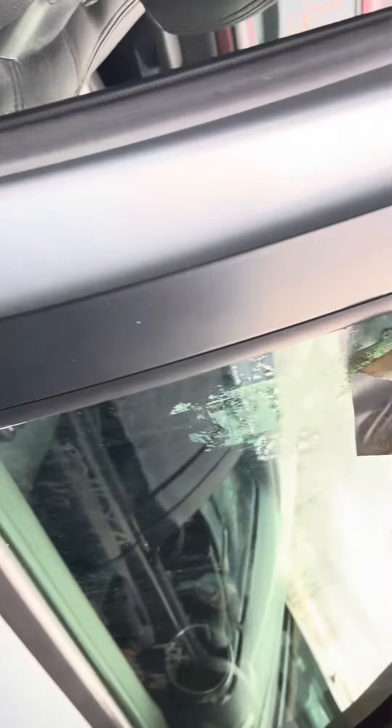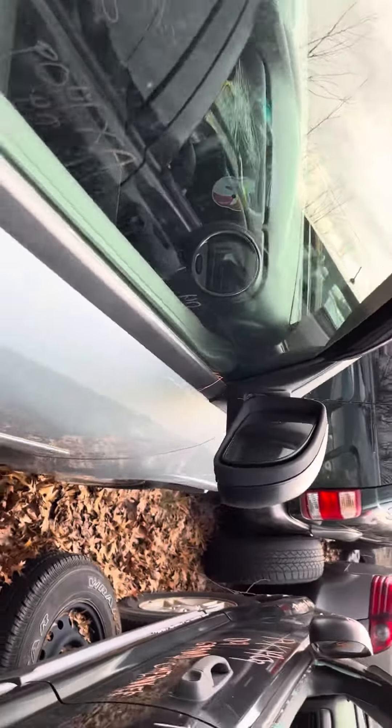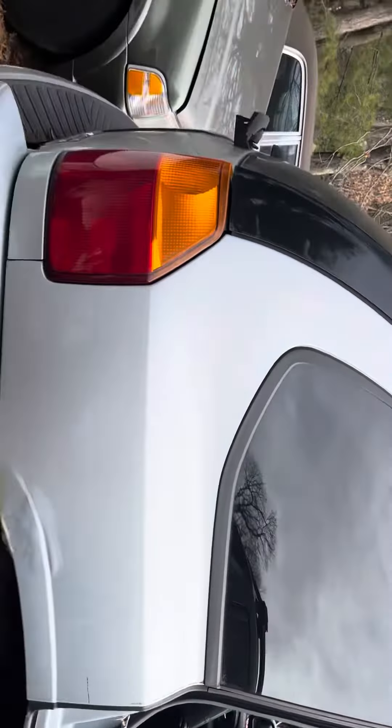Rear passenger door is gone. Window looks like it's held up by tape. Glass and mirror are good. Got a little rust starting over here on the front passenger. Quarter rust — big ol' rust bubble. Quarter glass is good.